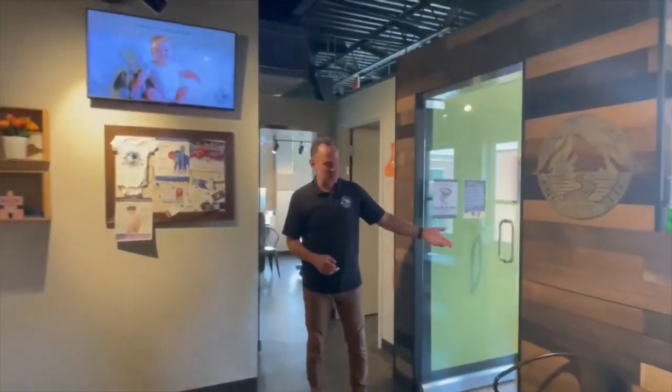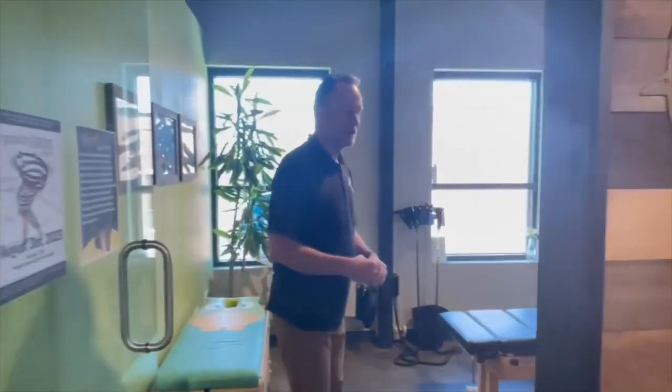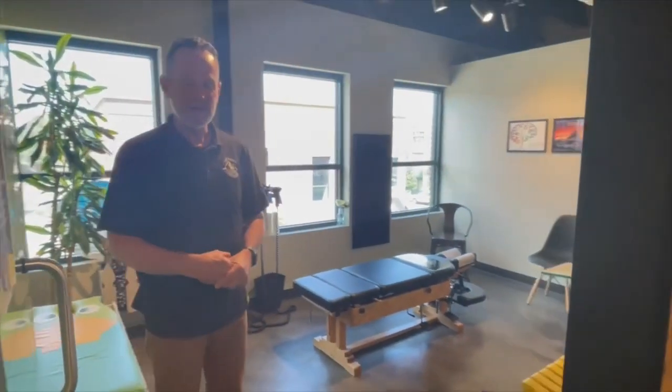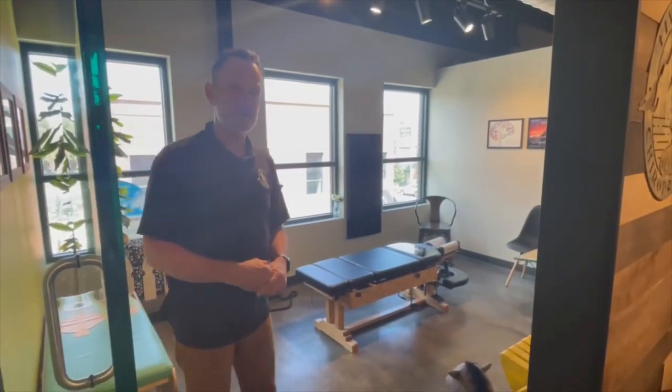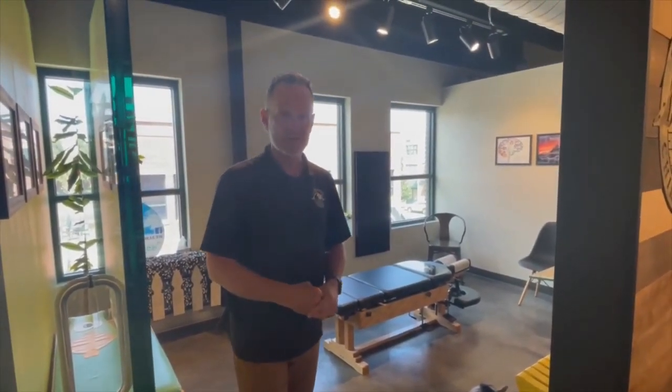This is one of our adjustment rooms. Both of these rooms are identical with the same equipment. A little later in this video, I'm going to explain more about our technical approach to the needs of you or your children.